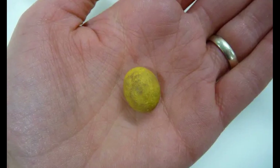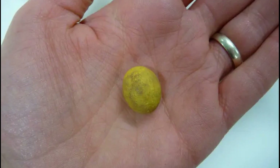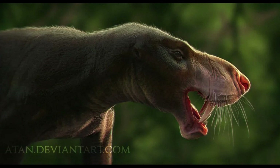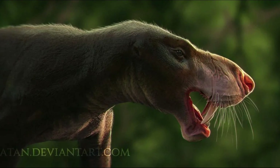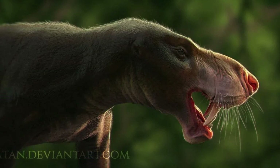Females probably laid soft, leathery-shelled eggs, similar to those of modern monotremes, which explains their rarity in the fossil record. Early forms probably also lacked hairy coats, with this feature developing in the more derived therapsids, as demonstrated from evidence preserved in coprolites.